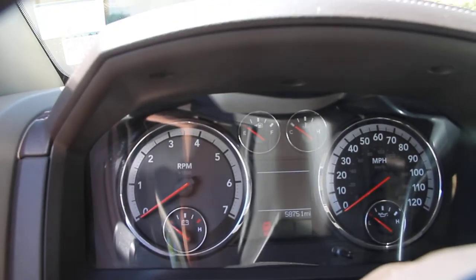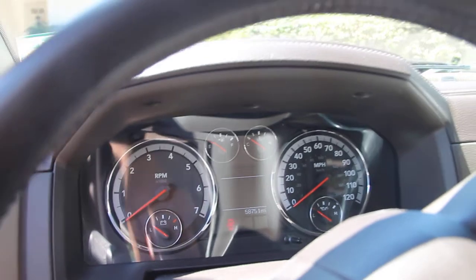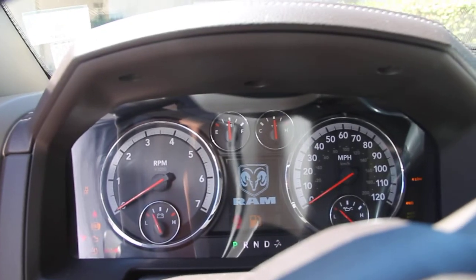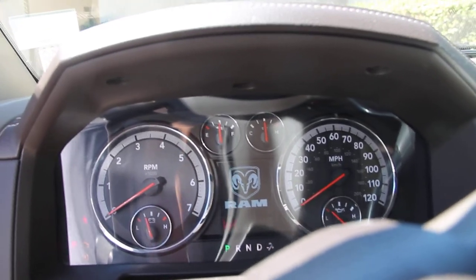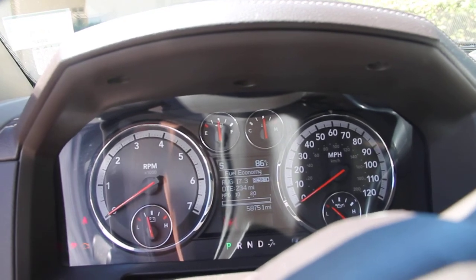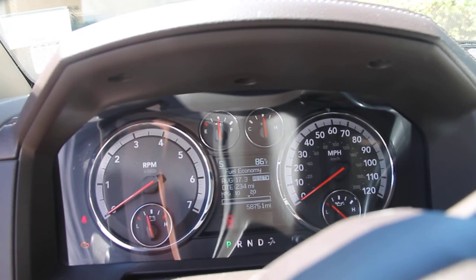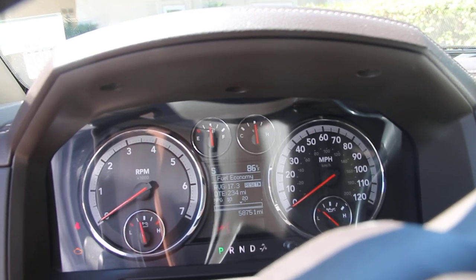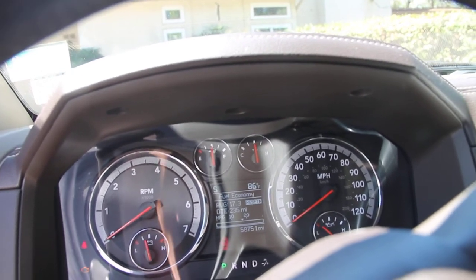You can see we're at 58,751 miles on the odometer. Turning the key on, the average is 17.3 miles per gallon. Distance to empty is 234 miles, and it's less than a half a tank.